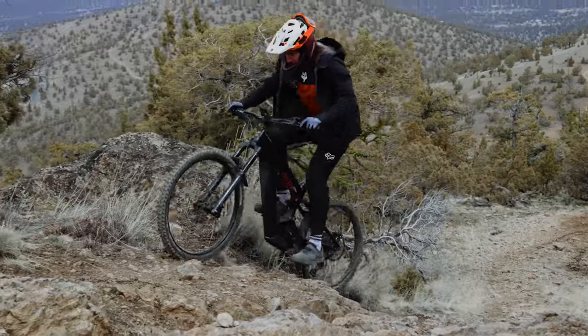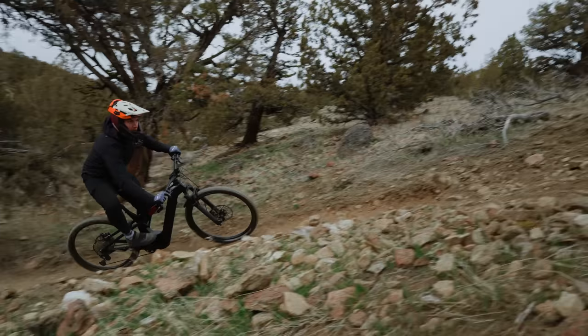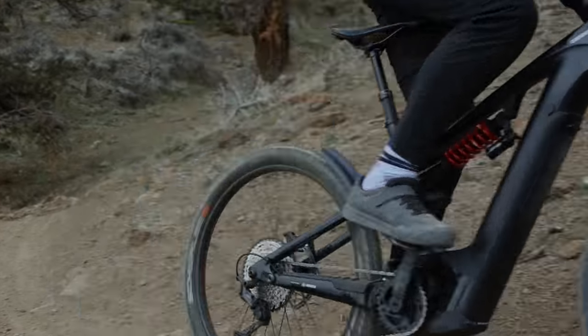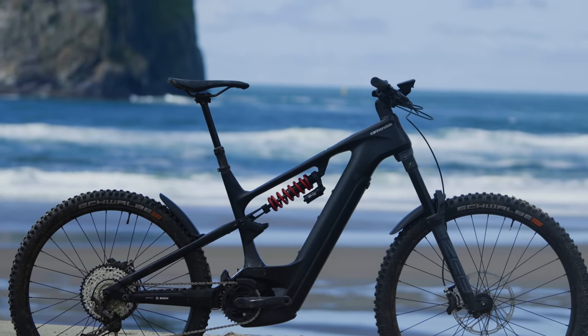The long rear end and heavy weight — it's the heaviest bike tested — make it hard to get the front wheel up and move the bike around. On the plus side, you can sit and spin; ground clearance is pretty good. The Bosch Performance CX motor is one of their favorites for power delivery, and the coil-sprung rear end provides great traction.